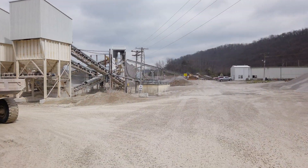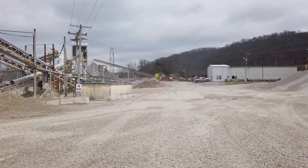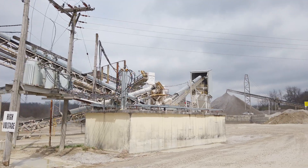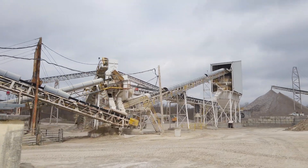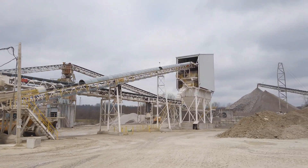Then things come to life. Huge conveyor belts squeal into action and heavy equipment growls into existence. What you're looking at now, the guys in the quarry call 'spaghetti junction,' because so many conveyor belts meet in one area.